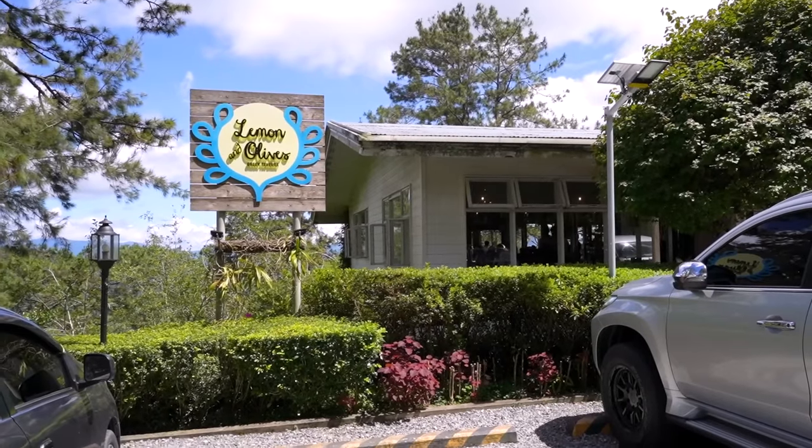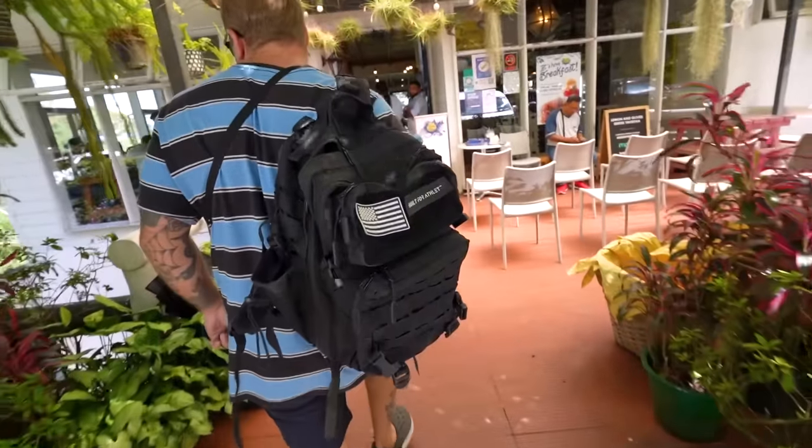We stopped at a little lunch destination called Lemon and Olives, which I think is a Greek restaurant. It was in loads of articles and has loads of reviews online so it's meant to be really popular here, and driving past it now it looks to be quite full, so hopefully we're gonna get some nice tasty lunch.